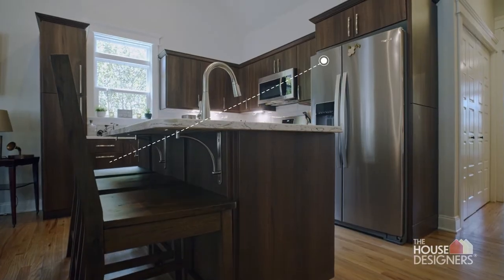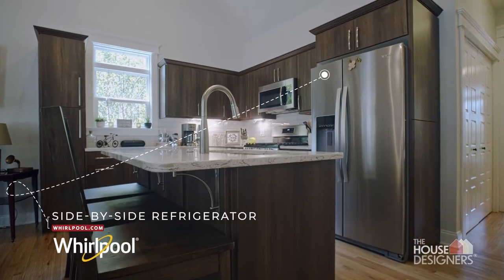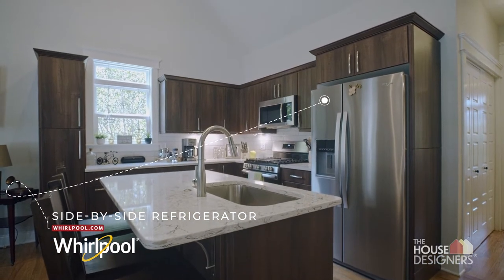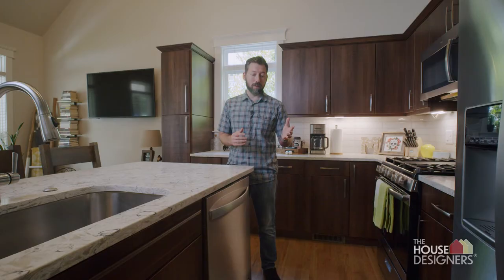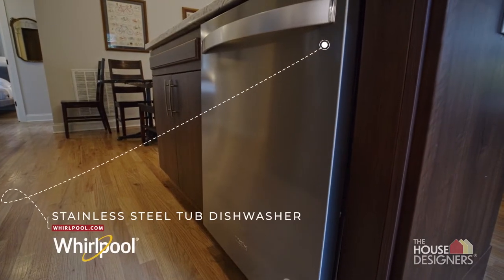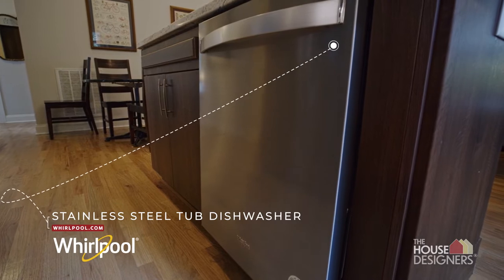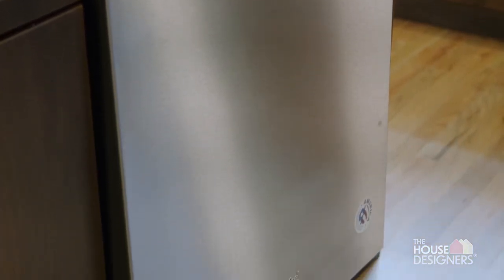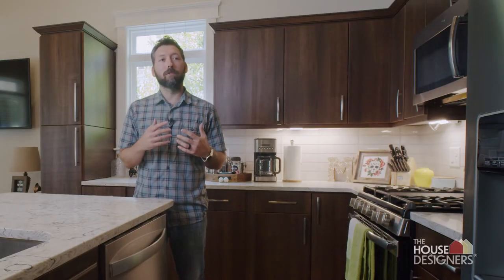We decided to go with Whirlpool because we have personal experience with the Whirlpool product line. We've had them in multiple other properties of ours and we've never had any issues with them. The stainless steel look is nice and durable. When you have kids and you've got a lot of high use, you can't afford to have any of your appliances down, and Whirlpool is a product that we're just incredibly confident is going to work every time.